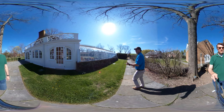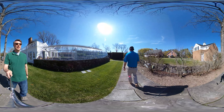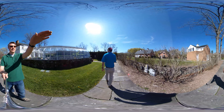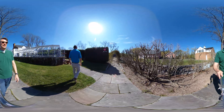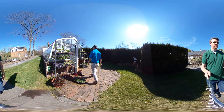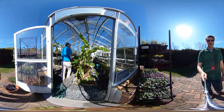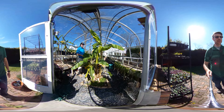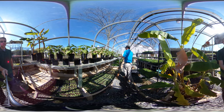So over here is our greenhouse — we're going to go in. Not open to the public, but you get to go in with us today. This is behind the scenes — this is where the magic happens.